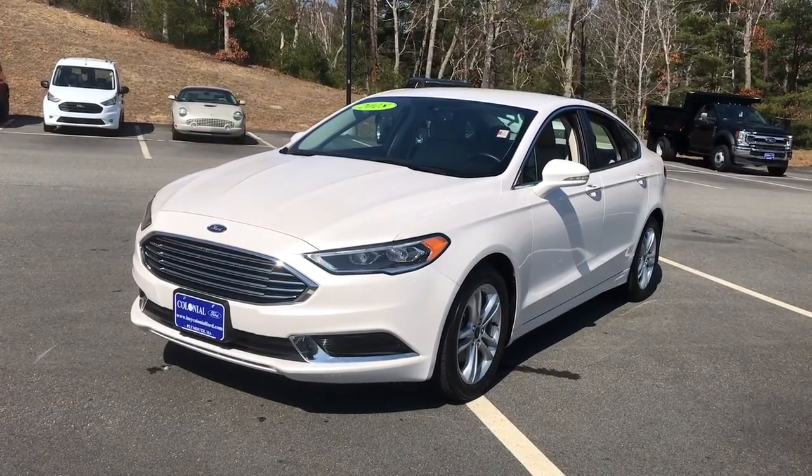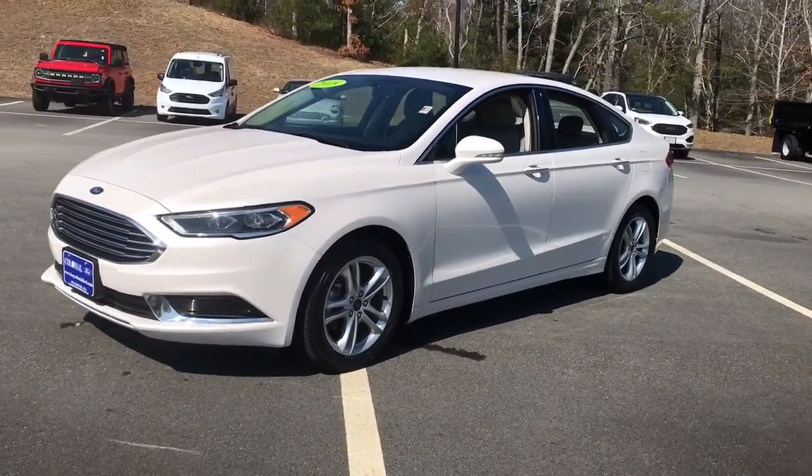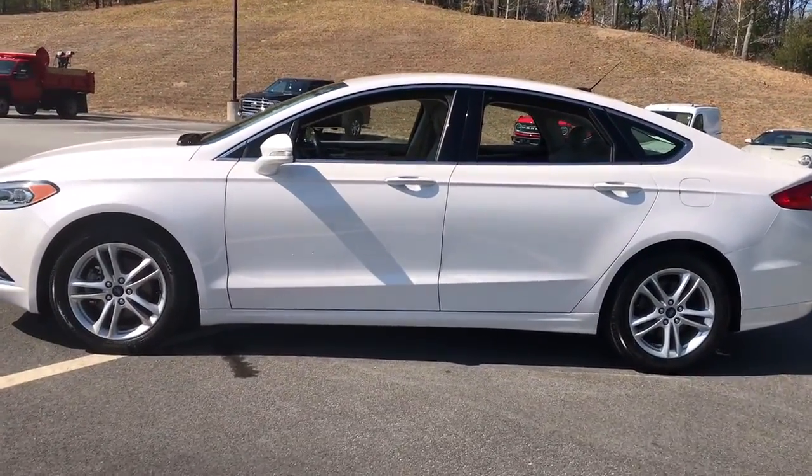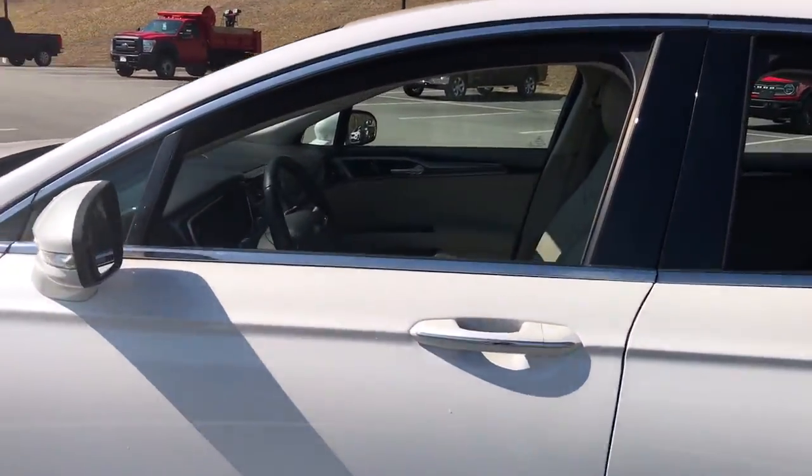Get into the 2018 Ford Fusion. This vehicle is an outstanding buy with fewer than 20,000 miles on the odometer. Take a closer look at this comfortable, stylish Fusion.